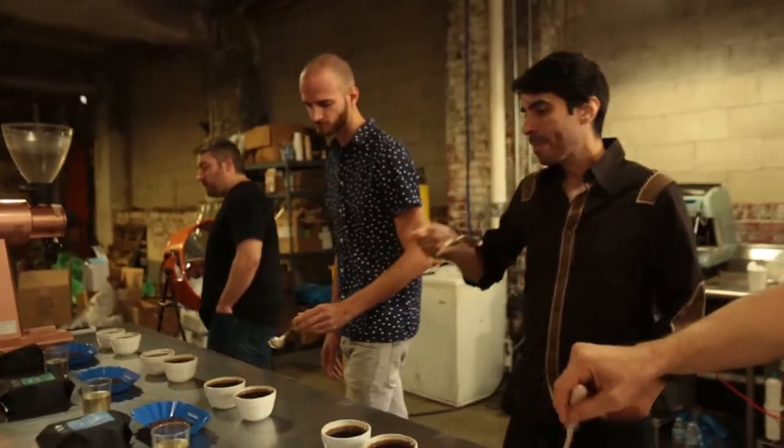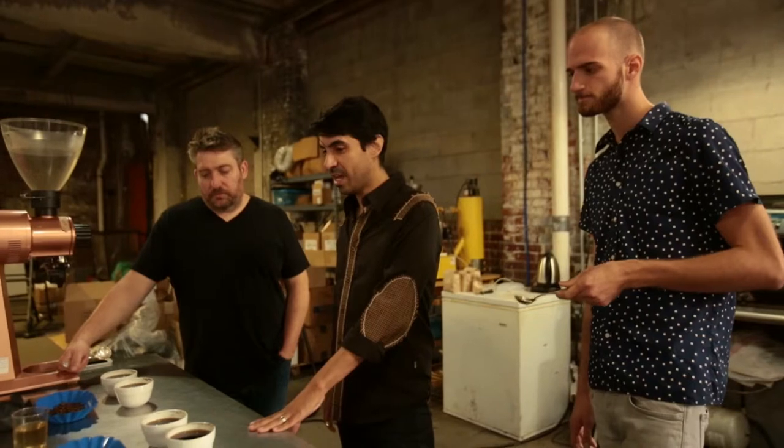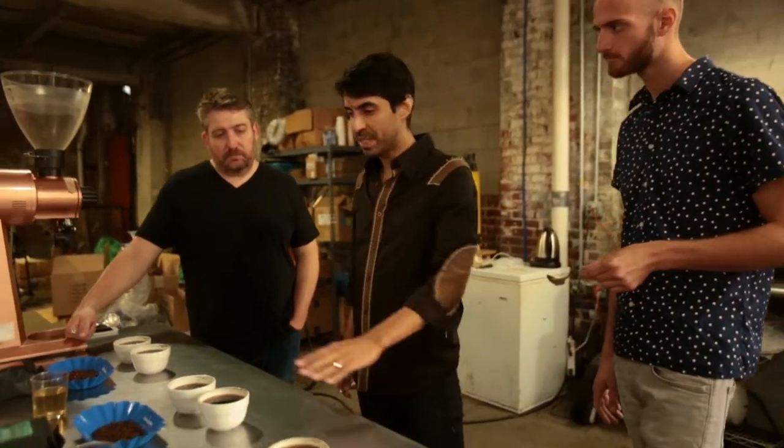It's got more acidity than the other ones, and definitely more grapefruit. This one has the strawberry with the sweetness, and this has sweetness as well, but different.